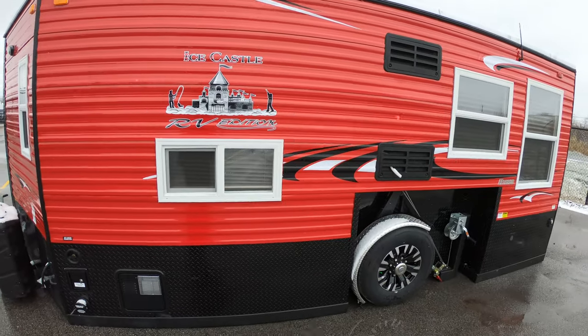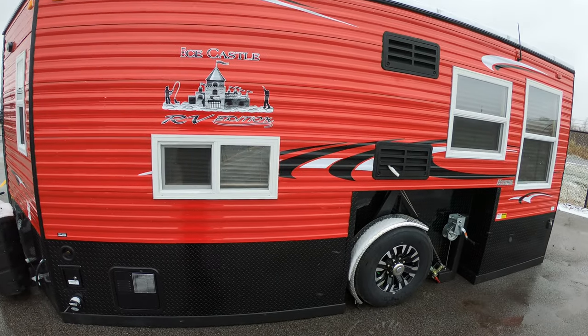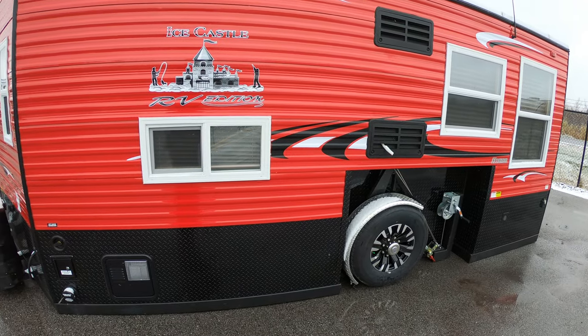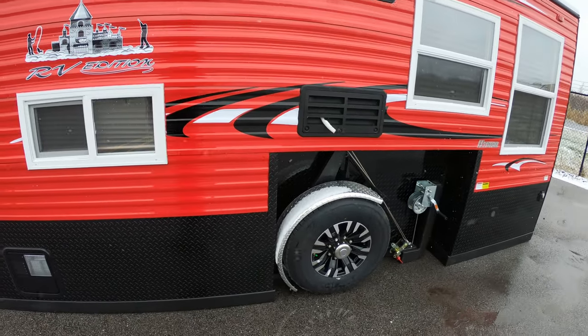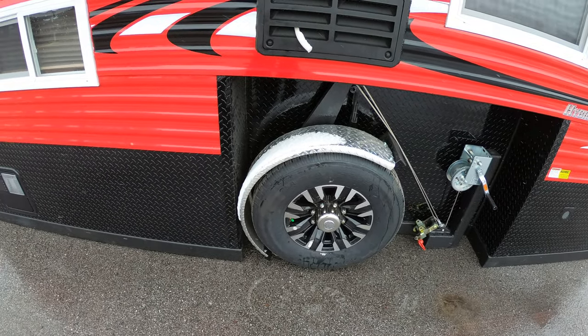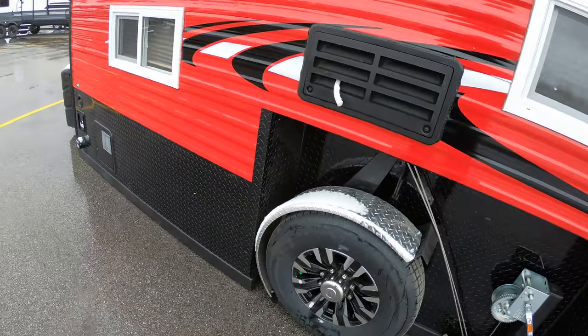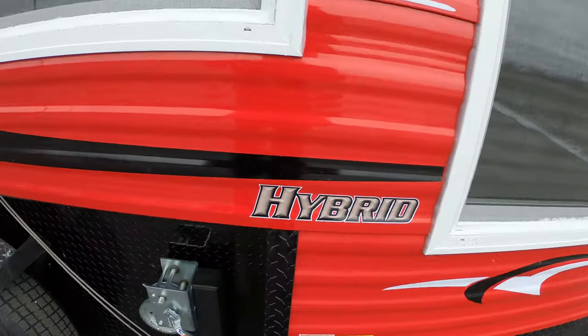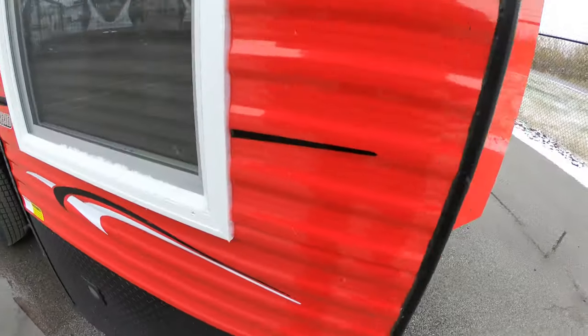This is a really cool Ice Castle logo — this is a red Ice Castle. I can tell you from personal experience that red is about the best color you can have out on the lake because you can see it all the time. Here you've got yourself your stainless steel cables and aluminum rims. As I said, this is a Hybrid Edition with 30-amp service.